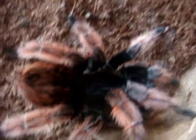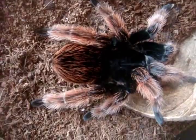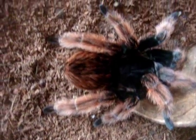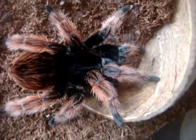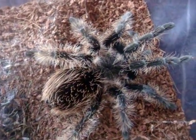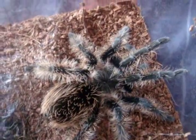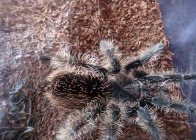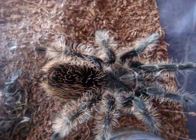Here is a Brachypelma klassi, the Mexican Pink, named Petunia — a 5.5-inch fully grown female. Love the pink on her legs as well as the hair on the abdomen. Here's Kira, a male Brachypelma albopilosum, the Honduras Curly Hair — one of the many beginner tarantulas I fully recommend, along with Brachypelma smithi. You can see he has kind of a bad hair day, so to speak.